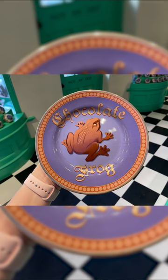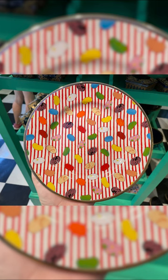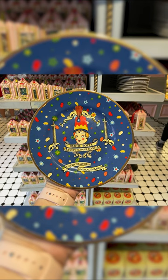Chocolate frog plate for $17. Birdie Botts striped plate for $17. A Birdie Botts logo plate for $17.